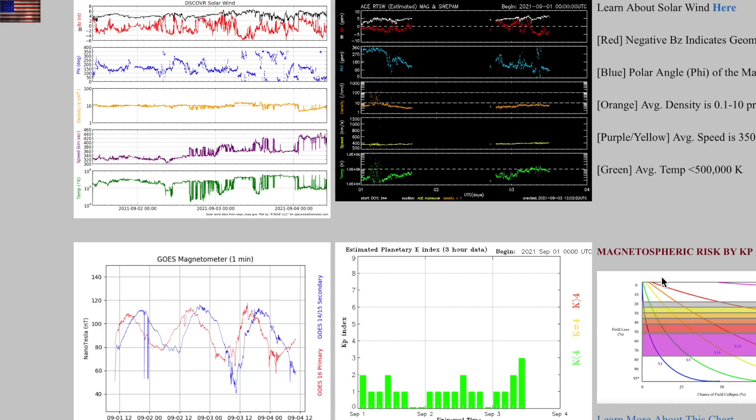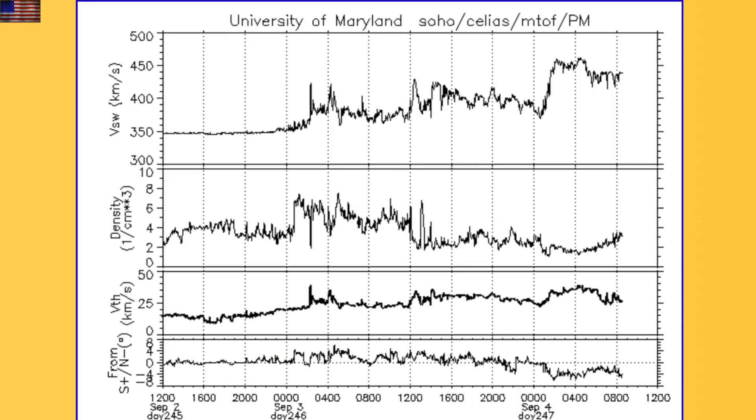So what do we do when we can't 100% trust ACE and Discover data? Go to the other solar wind monitor on SOHO. The link to this other resource is in the list today, and it confirms the density bulge followed by the faster coronal hole stream. Still just a minor intensification thus far.